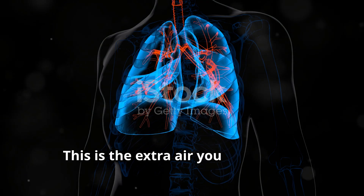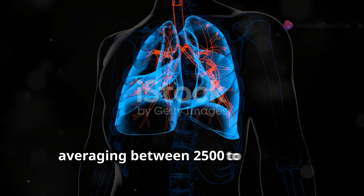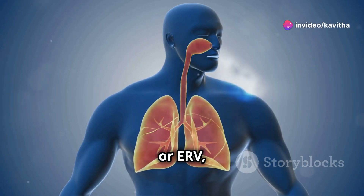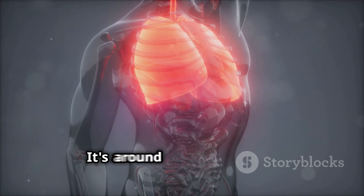Next we have inspiratory reserve volume, or IRV — this is the extra air you can suck in after taking a normal breath, averaging between 2500 to 3000 ml. Expiratory reserve volume, or ERV, is the extra air you can force out after a normal exhale. It's around 1000